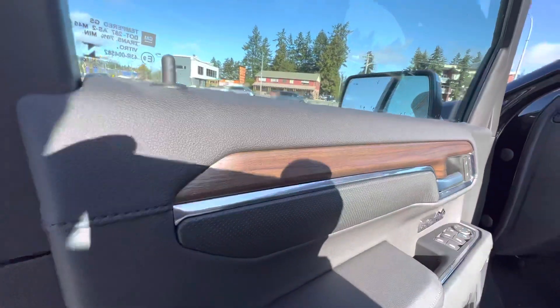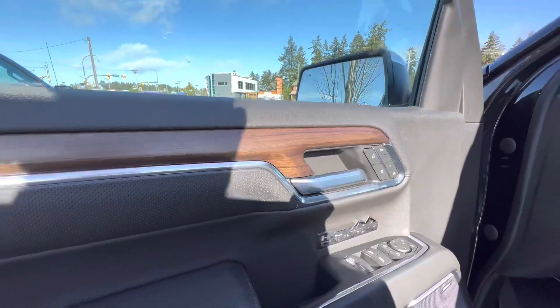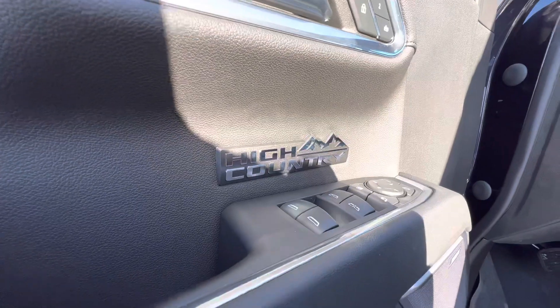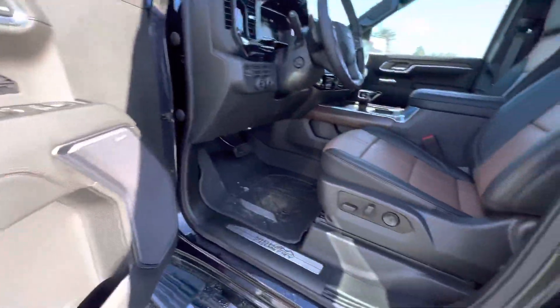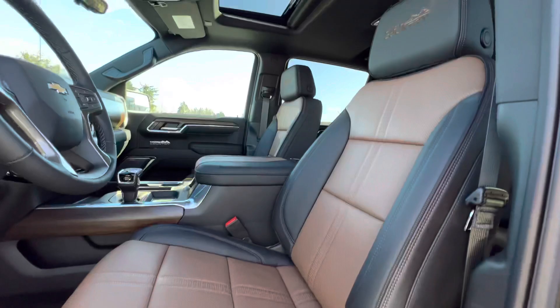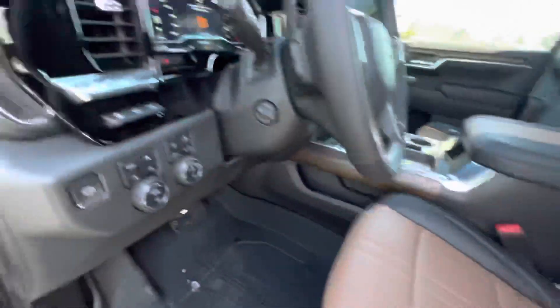I love the attention to detail here — you've got the true wood grain, High Country Bose audio system, contrast stitching throughout, two-tone seats with the High Country name emblazoned in the headrests, and a power sunroof.